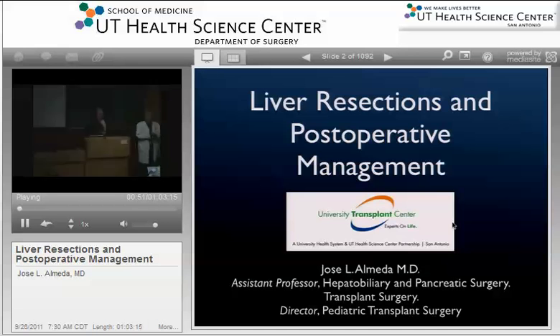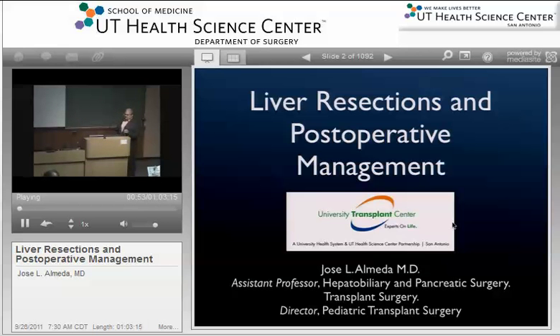He did his undergraduate at St. Mary's University, is a graduate of this medical school, and also a graduate of this general surgery residency. He then did his transplant fellowship at USC with an emphasis on hepatobiliary pancreatic disease. We're glad to have him on the faculty and presenting this morning. Thanks. Dr. Stewart asked me to give this lecture about nine months ago, and I forgot my name on the pamphlet. But what I've geared this lecture as is sort of a highlight reel of about eight lectures, focused towards you guys.